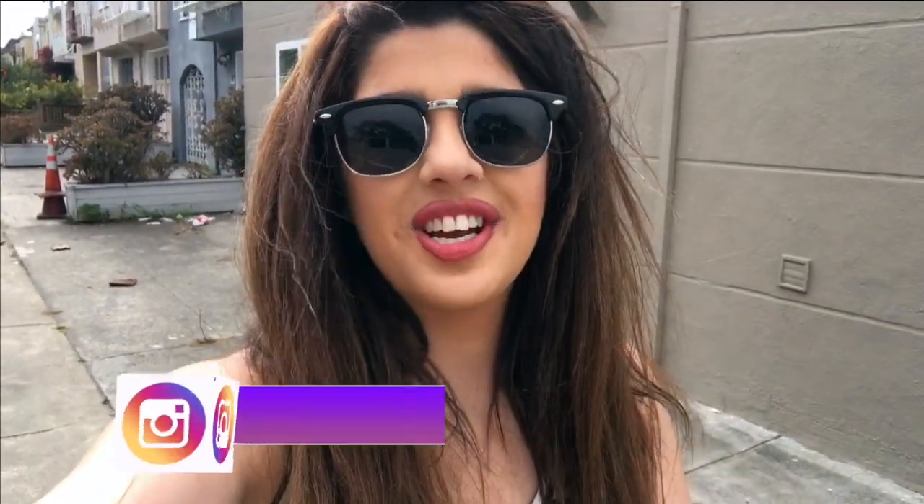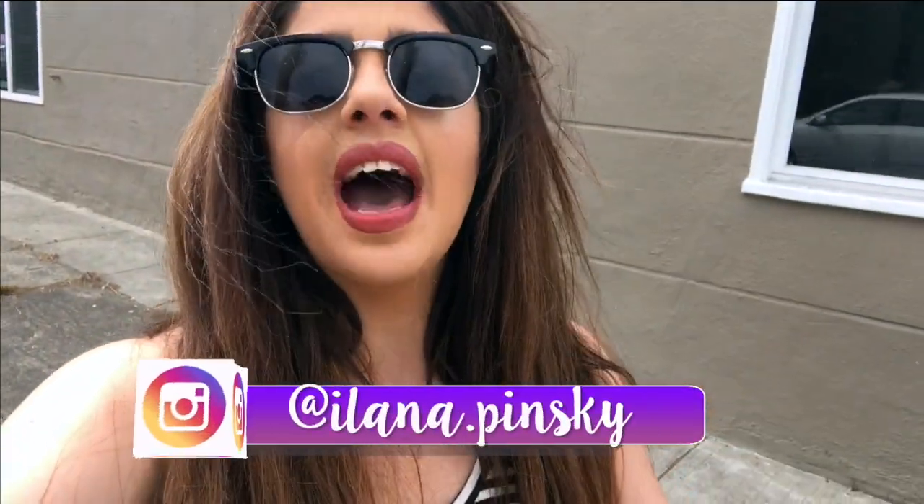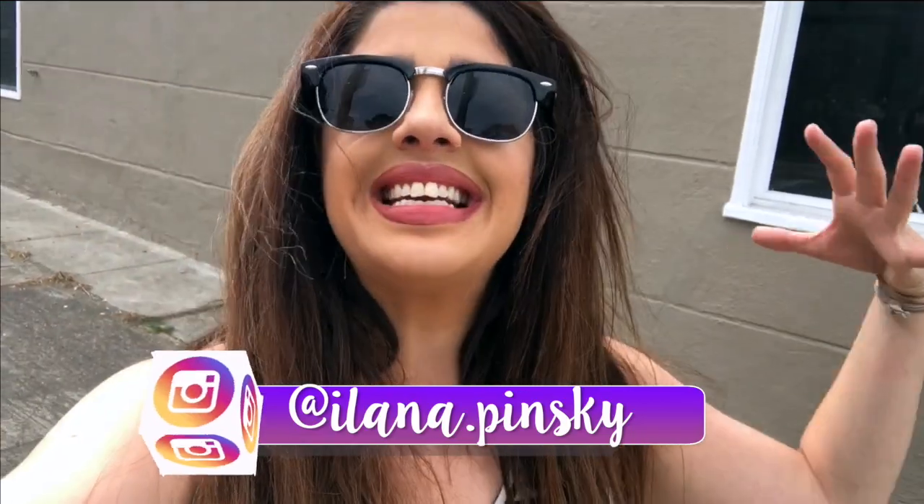Hey guys, it's Alana and welcome back to my channel. This video is the top ice cream places here in San Francisco. I'm gonna be taking you to a few spots here in the city where I like to get ice cream, so without further ado let's go ahead and get started.